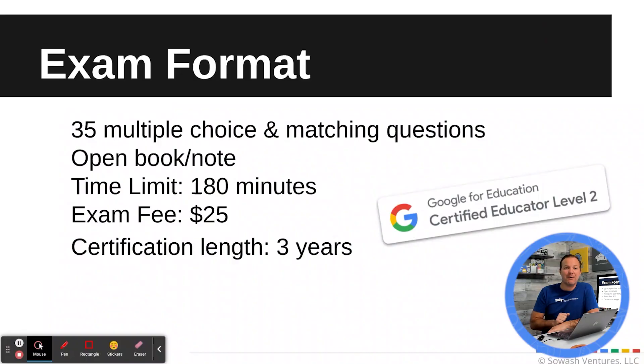The exam has changed and is now comprised of 35 multiple choice and matching questions. It is open book and open note, so you are welcome to research and confirm answers along the way. But you need to be aware that there is a 3-hour time limit, so you can't just go in cold and plan on looking everything up because you'll run out of time.